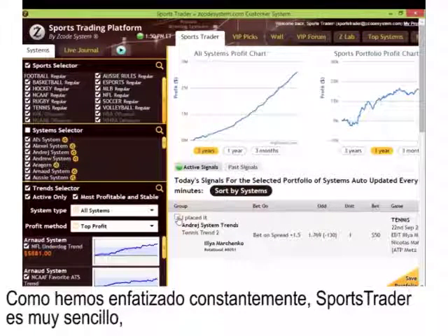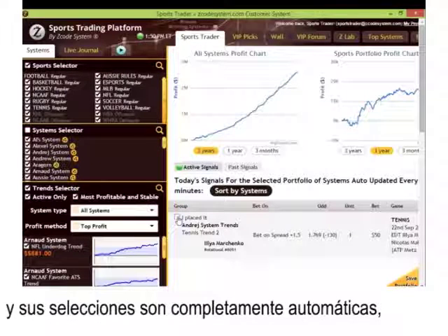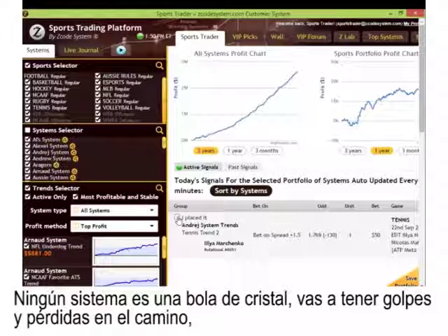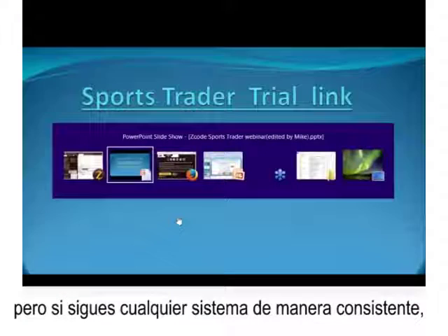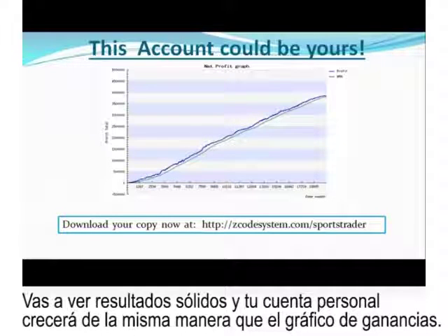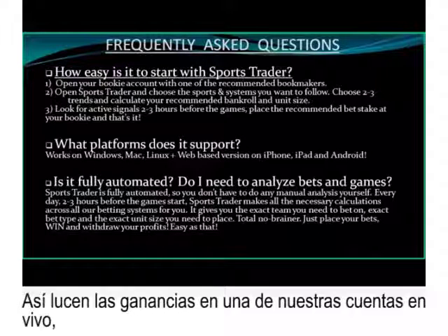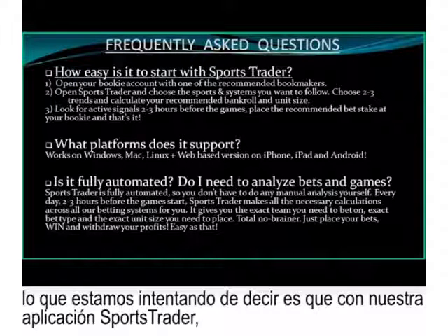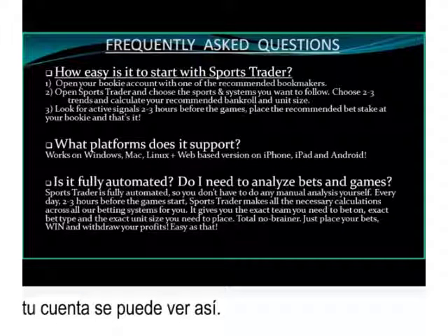Sports Trader is a complete no-brainer — its selections are fully automated, nothing to analyze or calculate, and it gives you signals specifically tailored to your bankroll size. No system is a crystal ball — you will have some bumps and losing trades along the way. But if you follow each system consistently, you will see solid results, and your personal bankroll should grow in the same way as our own profit charts show. These profits from just one of our live accounts have been validated by BetVerify as well.